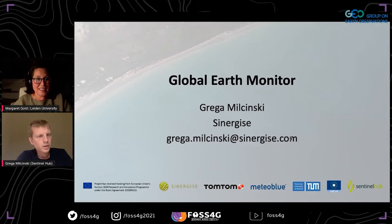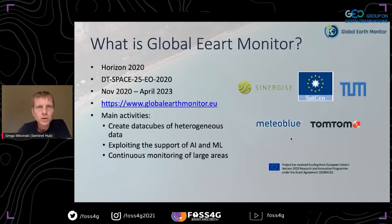Thank you Margaret. So hi everyone. As mentioned, I'm Grega and I'll be talking about the Global Earth Monitor, which is a Horizon 2020 program that started a bit less than a year ago, where we are actually trying to find methods and tools to allow for the continuous monitoring of really large areas.